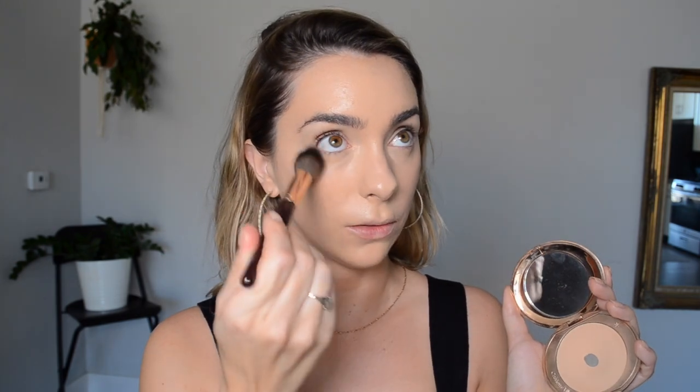If your base looks really good, all you really have to do is add a bit of color and you're going to look pretty done. So now that my concealer's finished, I'm going in with a little bit of powder — the Charlotte Tilbury Airbrush Flawless Finish, shade number two. I'm putting that through the center of my face to mattify any shine and making sure that foundation is set and everything's going to stay put.